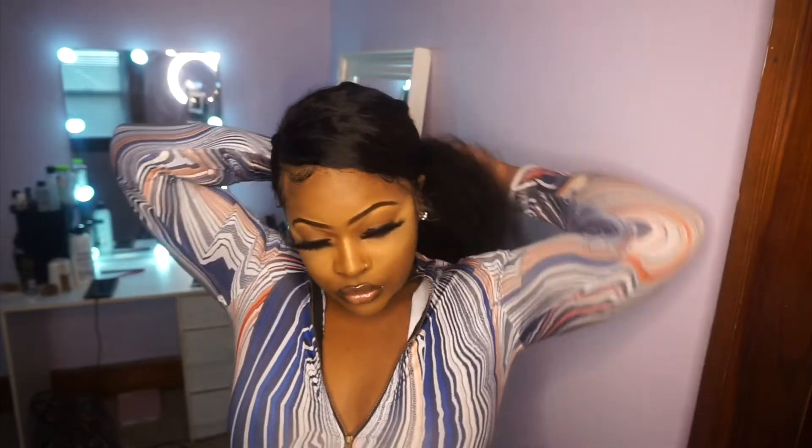Super deep side parts and swoop bangs — the further you go when you part the hair, the more swoop effect you'll get with this hairstyle. I absolutely love it. You just need some bobby pins to pin it down and make sure it stays in place, but I never really had a problem with it — it was perfectly fine.